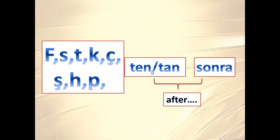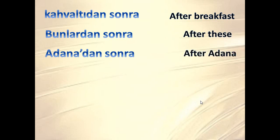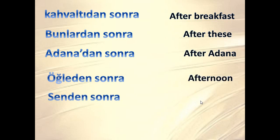Together it means 'after [something]'. For example: 'kahvaltıdan sonra' means 'after breakfast'; 'bunlardan sonra' means 'after these'; 'Adana'dan sonra' means 'after Adana' — Adana is a city; 'öğleden sonra' means 'after noon'; 'senden sonra' means 'after you'.